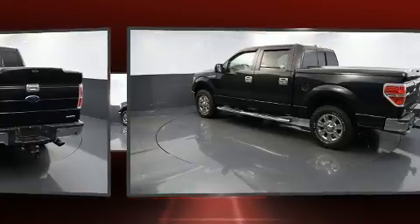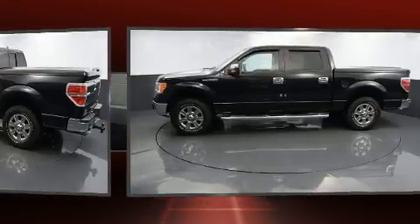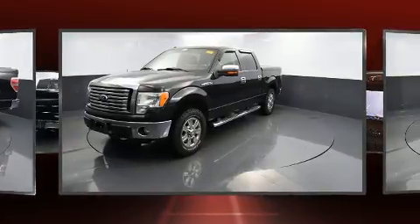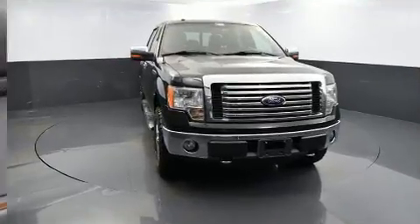Ford infused the interior with top-shelf amenities such as one-touch window functionality, a tachometer, a rear-step bumper, and a split folding rear seat. Audio features include an AM-FM radio and four well-positioned speakers.